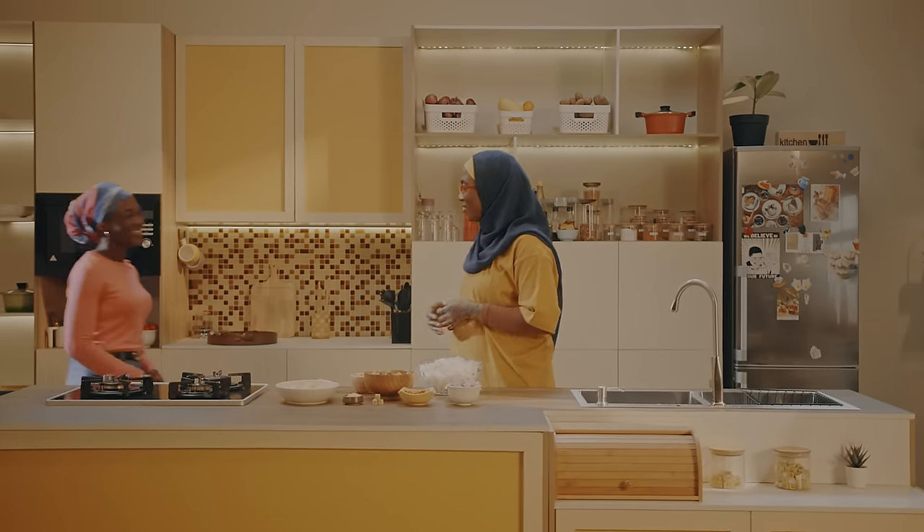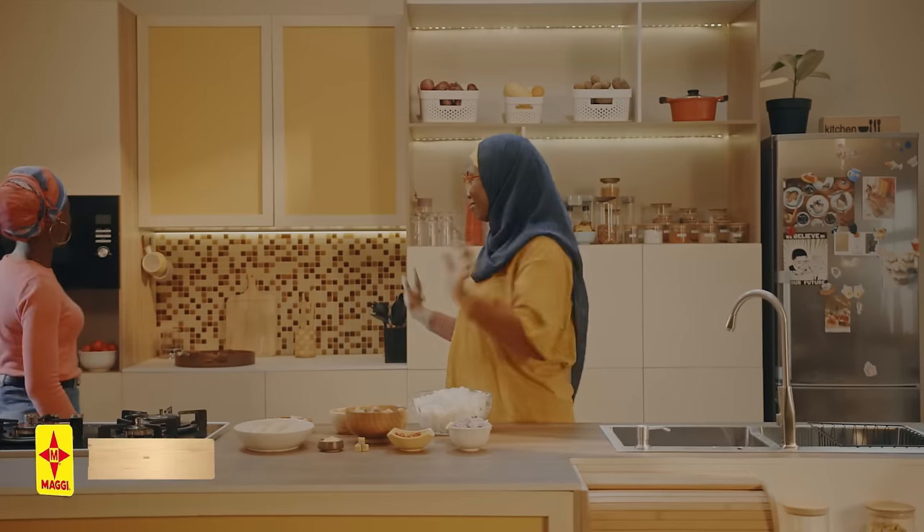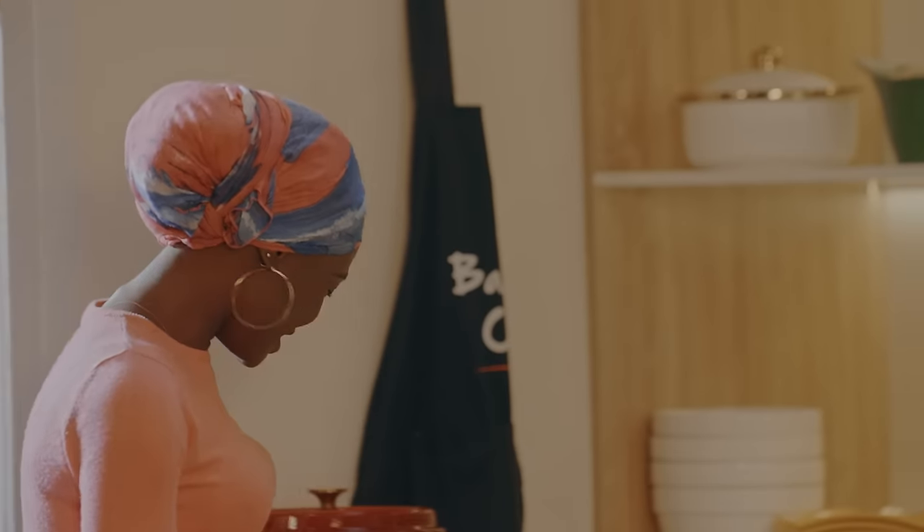Assalamu alaikum. Wa alaikum salam. Thank you so much for coming. I'm really excited that you are here. I know you're an interior decorator, so I need you to rate my kitchen. Let me see. Well, this is very lovely.